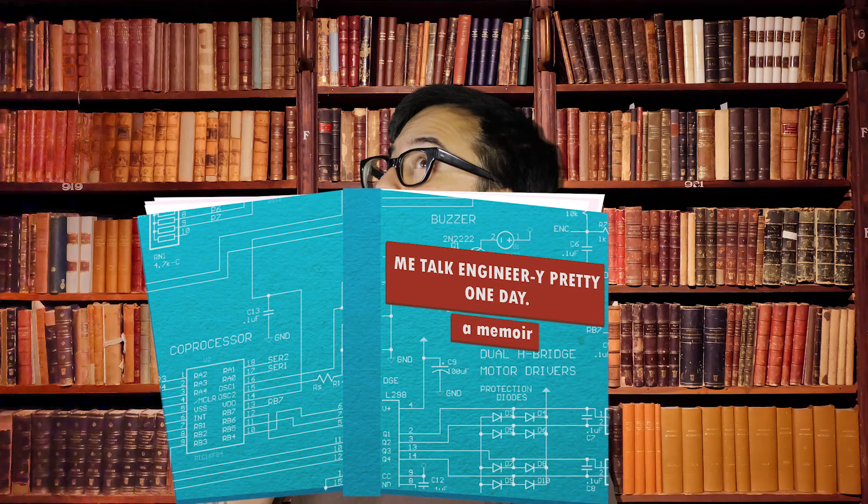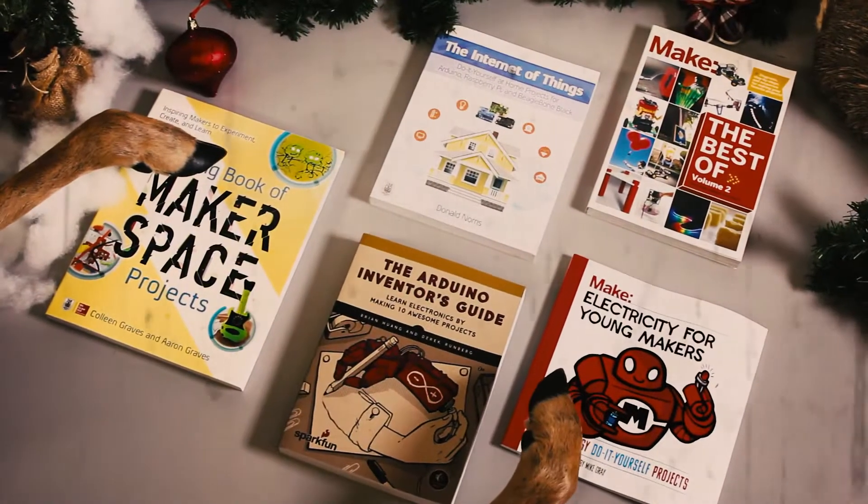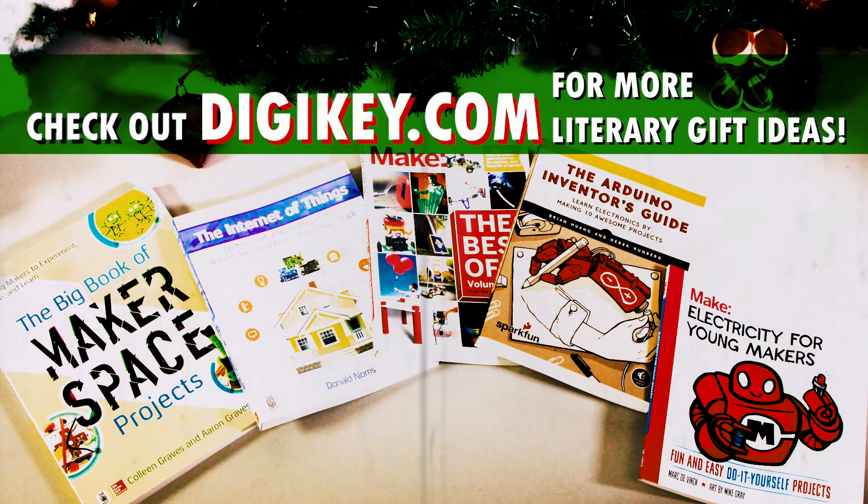And if nothing else, just hold that book in front of your face to appear well-informed and intelligent while you take a little siesta after eating half of Aunt Gladdy's pineapple glazed ham. Best of all, Digi-Key has them in stock and available for same-day shipping. Check them out at Digi-Key dot com, and stay tuned for more episodes with gift ideas for this holiday season.